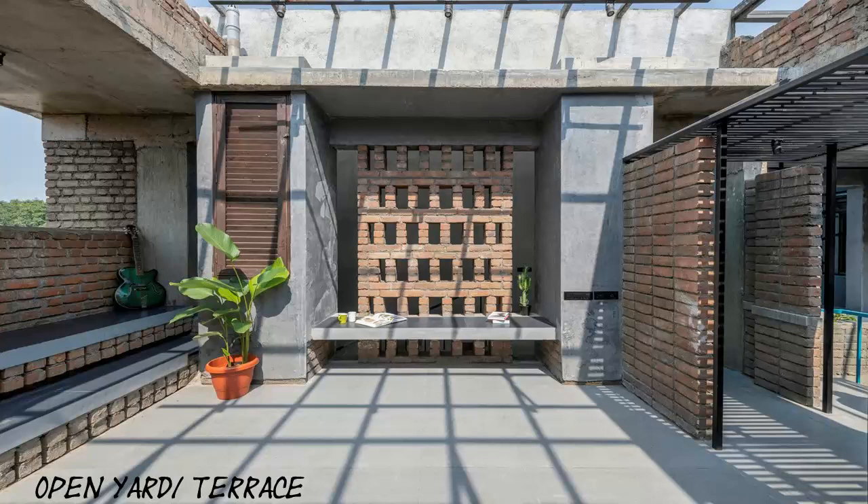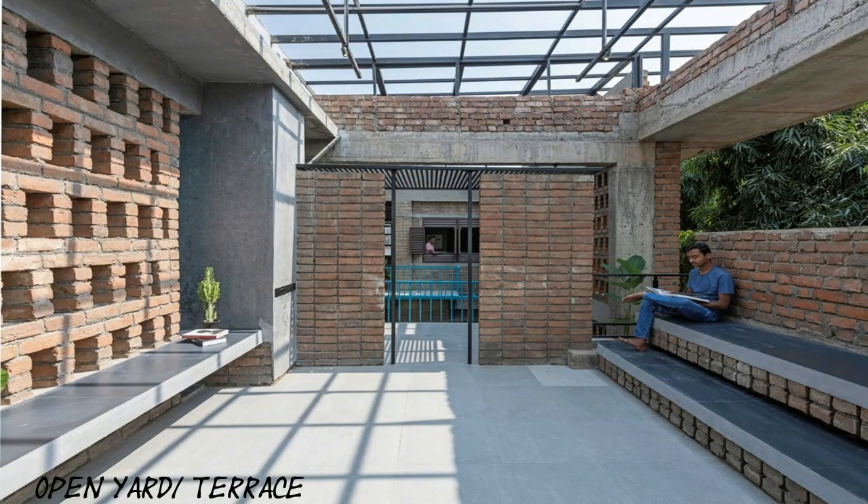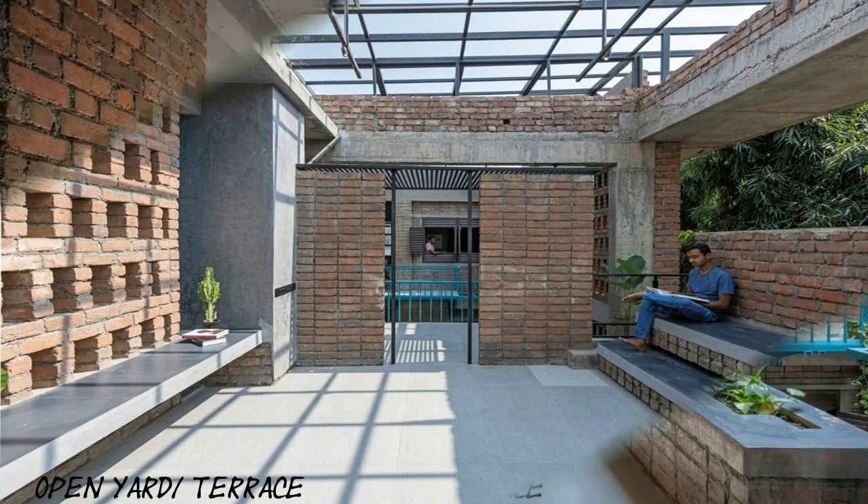Vastu compliance being the client's primary insistence, all the services had to be placed on the front, entry, and side, eventually complicating the visual and experiential connections that an architect desires to achieve.